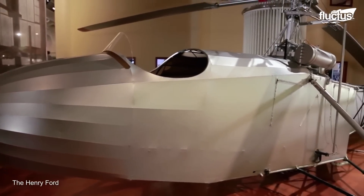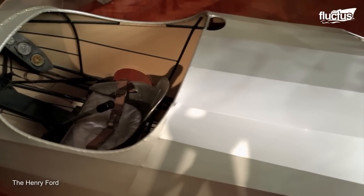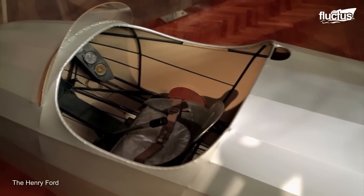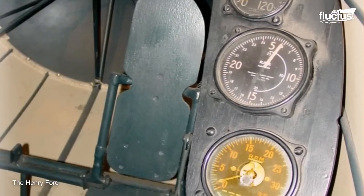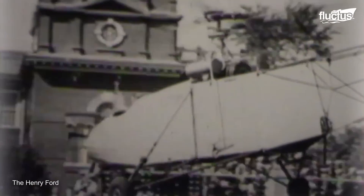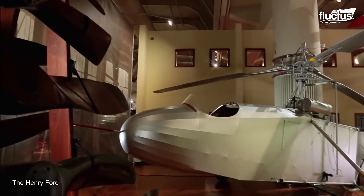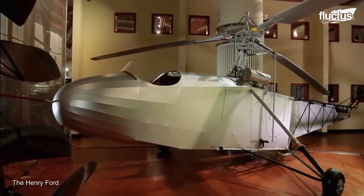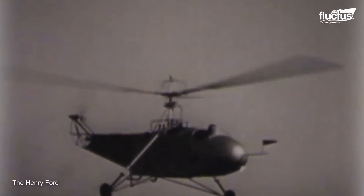The Vought Sikorsky Aircraft Division manufactured the helicopter, and Sikorsky took it for a spin on September 14, 1939, for the very first time. While the first flight lasted only a few seconds, Sikorsky managed to claim the international helicopter endurance record by flying the VS-300 for one hour, 32 minutes, and 26 seconds.